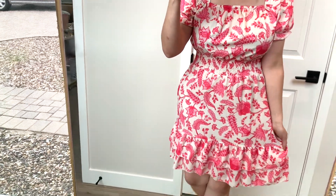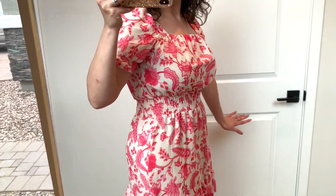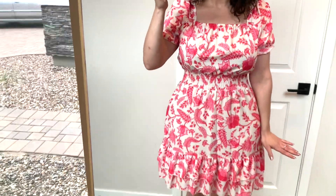You can either wear this like this or totally off the shoulder. It's a really cute pink floral skater dress. I don't have any shapewear on so I think it'll look even better with that, but I think this is definitely a contender for my birthday dress.